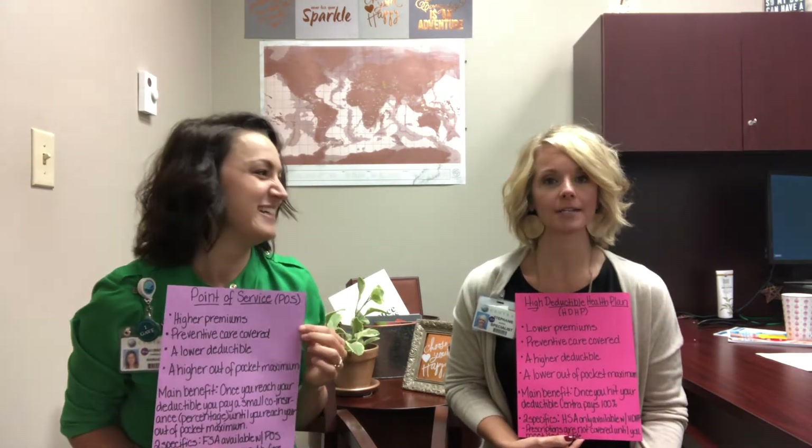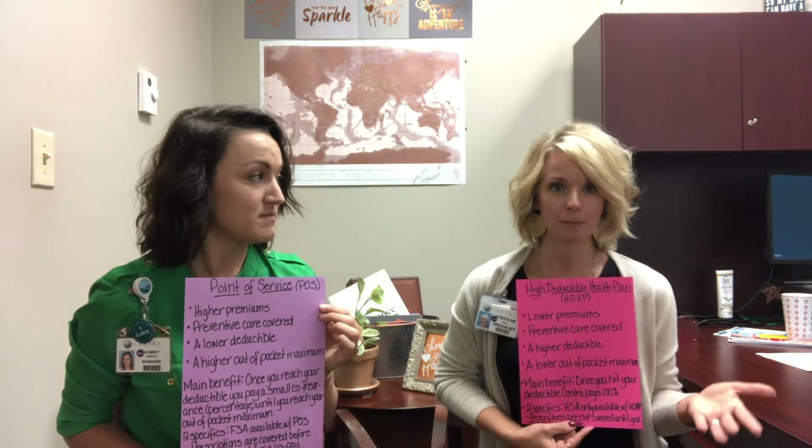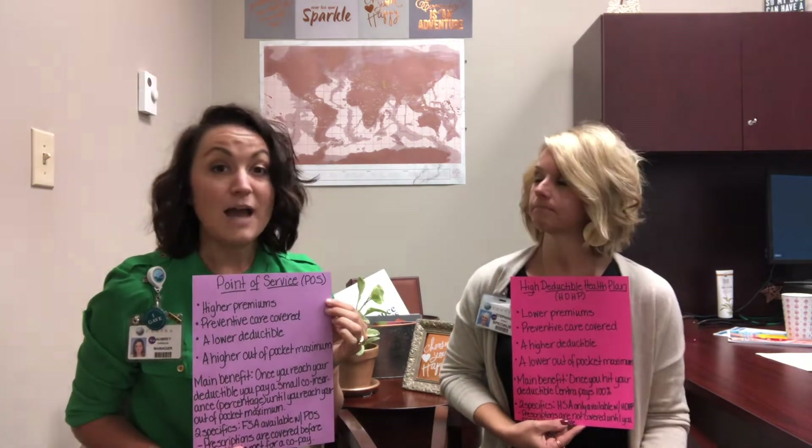So we're not just holding these up because our arms need something to hold, but we feel like telling you the information and also you being able to see and contrast and compare the two different plans. Today, I'm going to represent the High Deductible Health Plan, which is also known as HDHP. And I'm going to be representing the Point of Service Plan, or the POS plan, that you might see sometimes in parentheses when you're enrolling in our benefits options or looking at one of our plan descriptions.